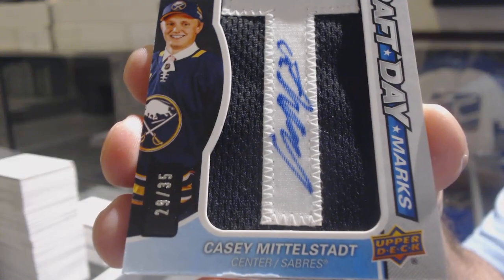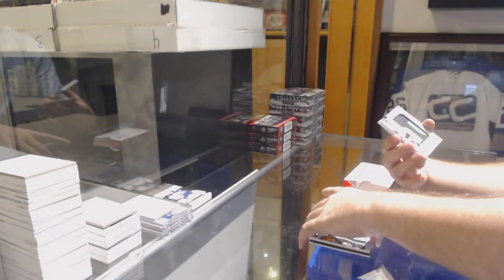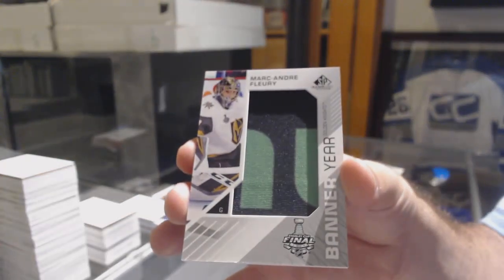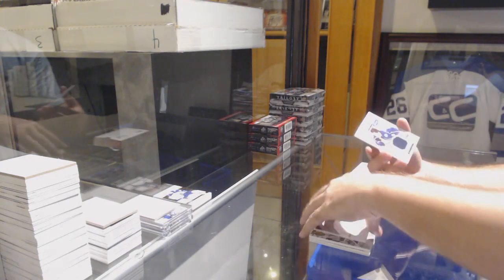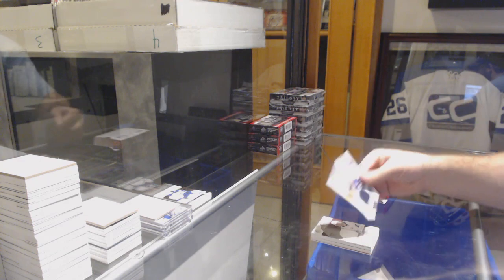For the Golden Knights, Marc-Andre Fleury, banner year. For the Tampa Bay Lightning, Anthony Sorelli, rookie sweaters, number 199. And a skills fabrics of Vanek for the Blue Jackets.